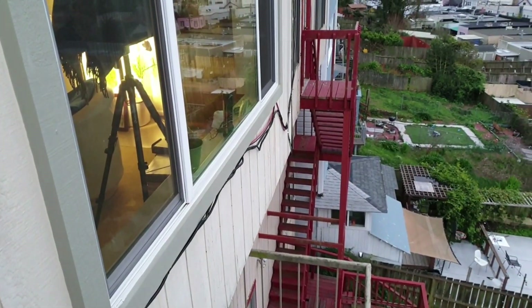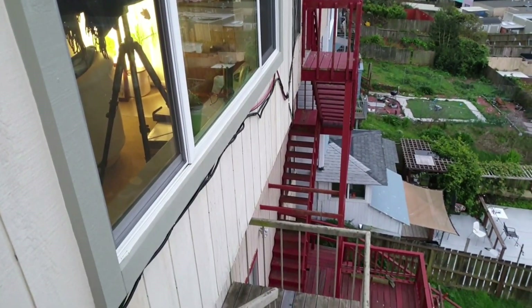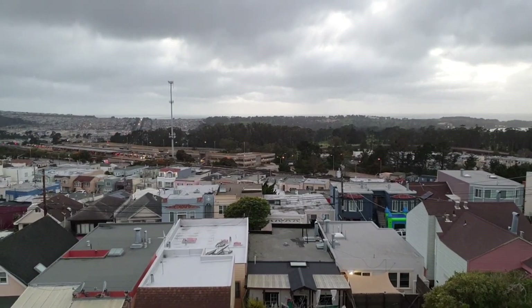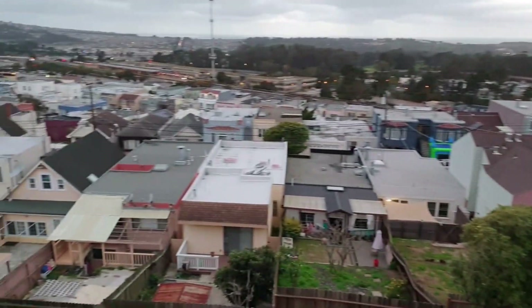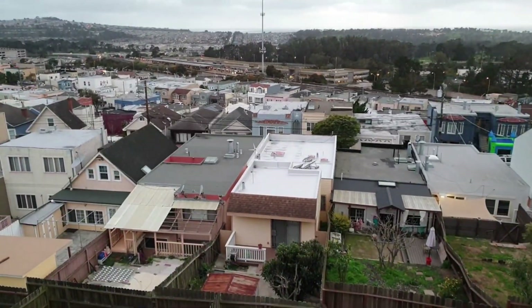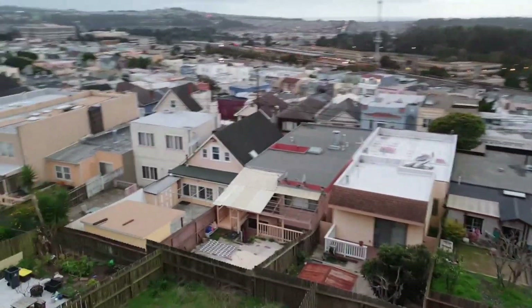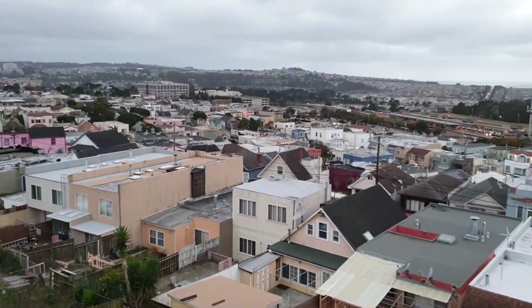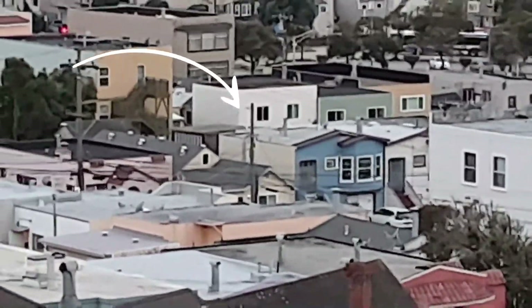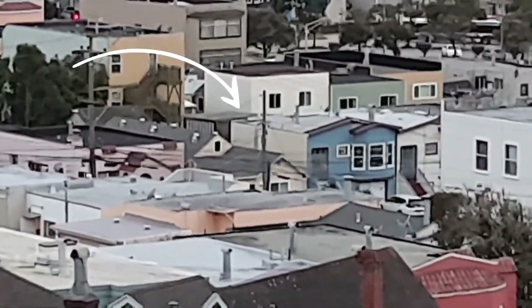I just wanted to show the Nature's Generator wind turbine that's spinning like crazy. I live in Daly City near the coastline and we get nothing but wind. My neighbor has a wind turbine too, though he doesn't get as much wind as I do from up higher. There's also a wind turbine on that blue house way over there.